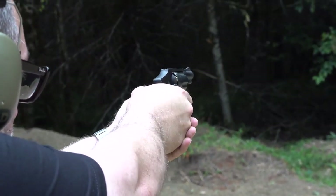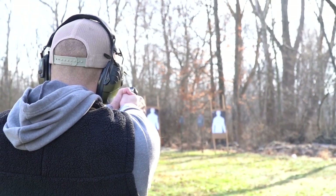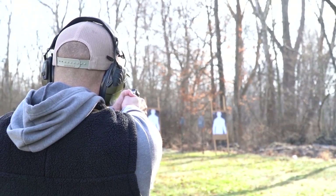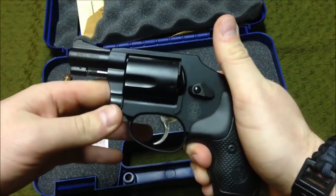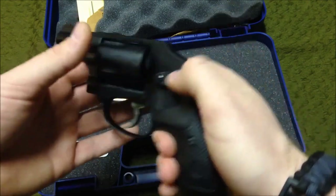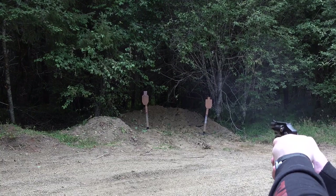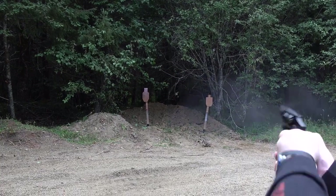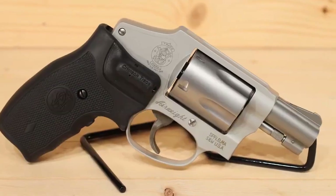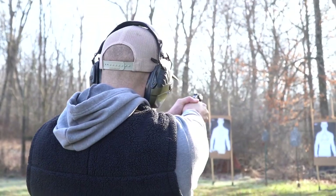Cleaning the 442 should not be a problem — it has a few parts that can be removed to access the gun more deeply, and once done, it can be reassembled quickly. Overall, the Smith & Wesson 442 is a solid choice for everyday carry, especially for those who prefer a revolver over a semi-automatic pistol. It's reliable, easy to conceal, and chambered in a suitable cartridge for self-defense.